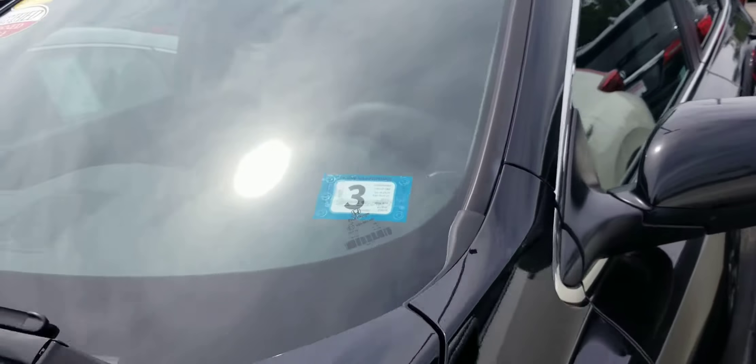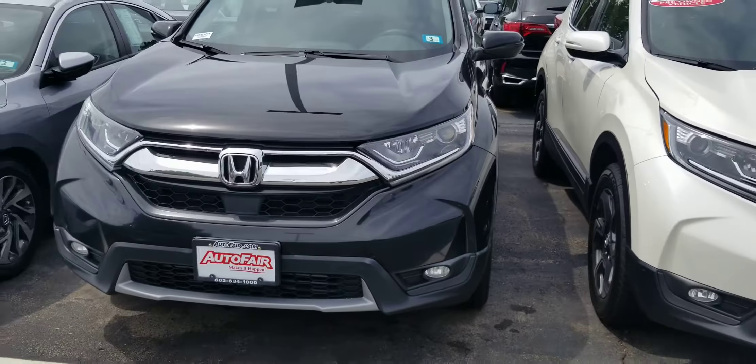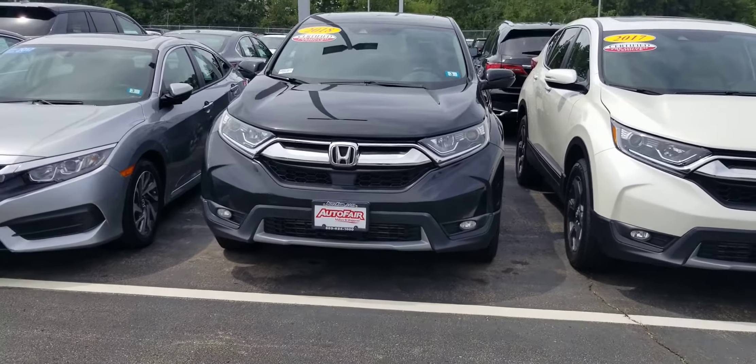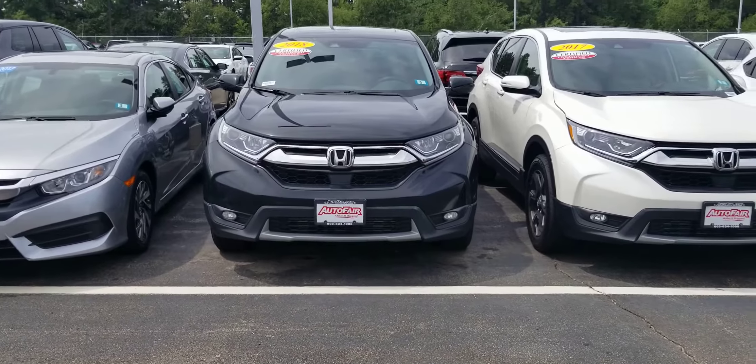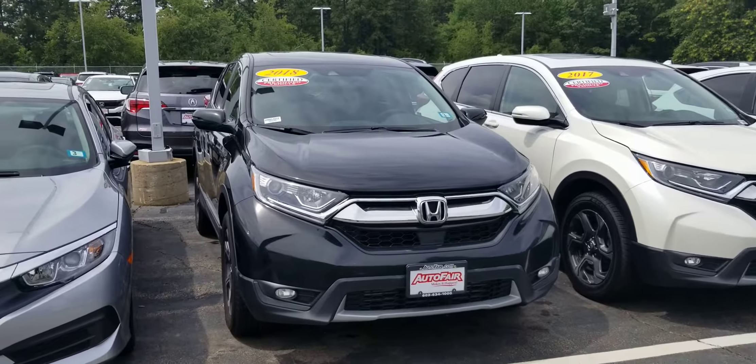The vehicle's also equipped with remote start, blind spot monitoring, and a sunroof. Any questions at all, please call me at 603-858-8244 and ask for Dan Griffin.